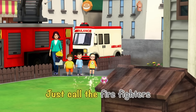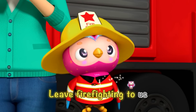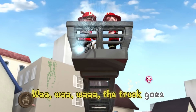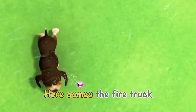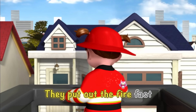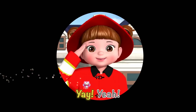Just call the firefighters anytime to anyplace — we'll be there in just a flash. Leave firefighting to us, Kong City Firefighters! We'll put the fire out. Wah, wah, wah, the truck goes. Here comes the fire truck, Kong Suni's fire brigade. They put out the fire fast, Kong Suni's fire brigade! Yay!